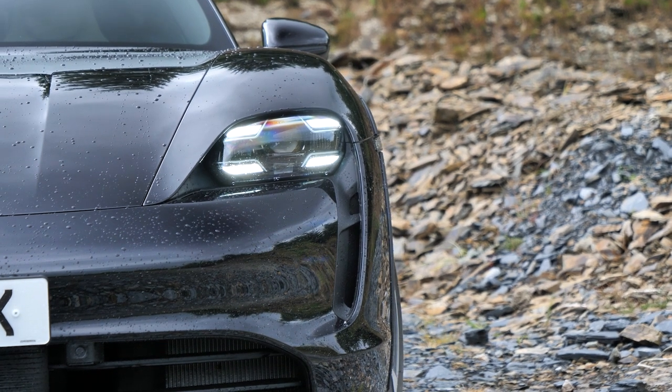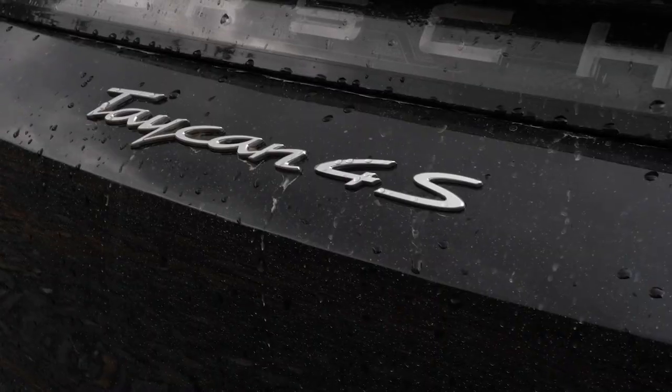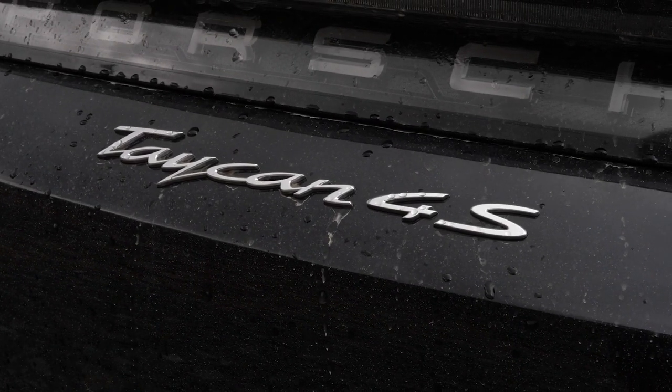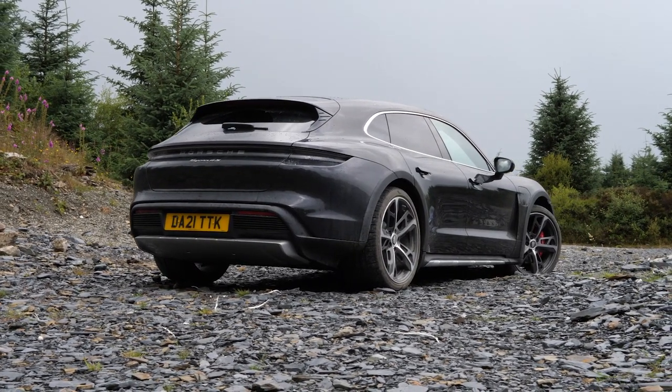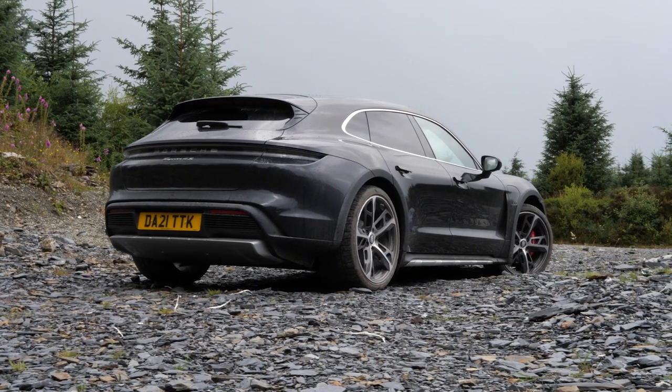Porsche started their electrification journey with a bang with the unveiling of the Mission E concept, which later became the incredible Porsche Taycan. And now we have this, the second step on Porsche's electrification journey: the new Porsche Taycan Cross Turismo. And a thing of beauty it is — it is arguably the best looking EV on sale today.